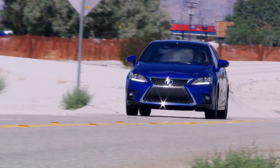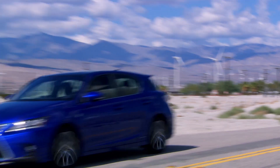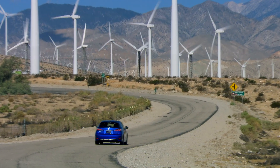Best of all, along with its SULEV rating, the CT has earned an EPA-estimated rating of 42 combined MPG and runs on regular unleaded fuel, truly singling it out in its competitive field.